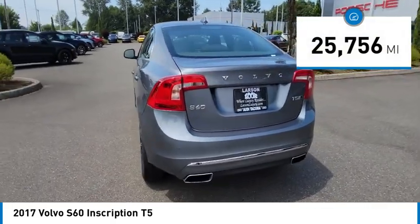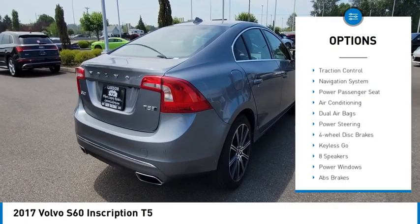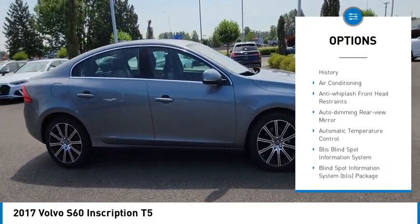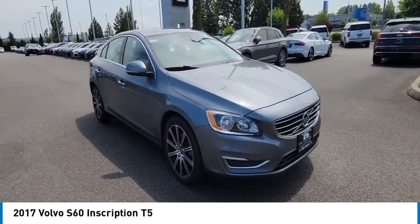This vehicle has less than 30,000 miles. Here are some of this vehicle's great options: traction control, navigation system, power passenger seat, air conditioning, dual airbags, power steering, four-wheel disc brakes, keyless go, eight speakers, power windows.